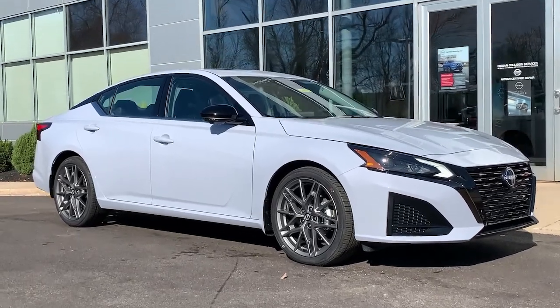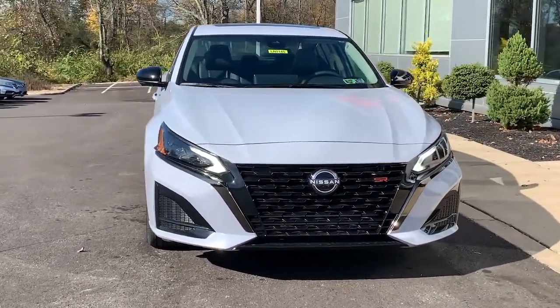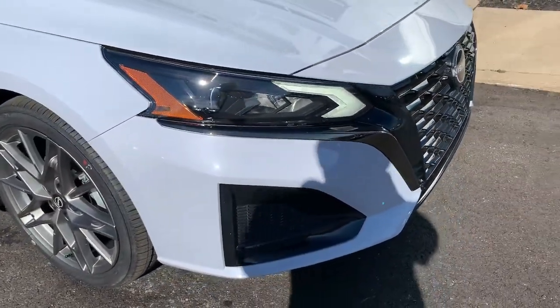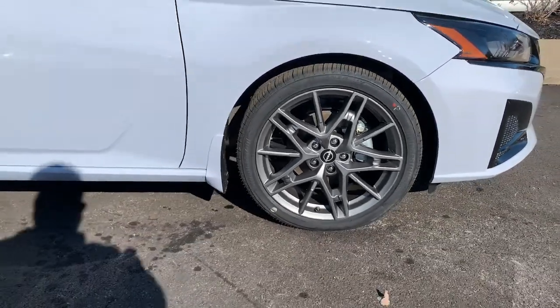You will be amazed by this 2023 Nissan Altima. This well-equipped Altima delivers big on style and substance. Spacious comfort, active safety and infotainment tech, available all-wheel drive, and athletic performance set this family-friendly midsize sedan apart from the competition.